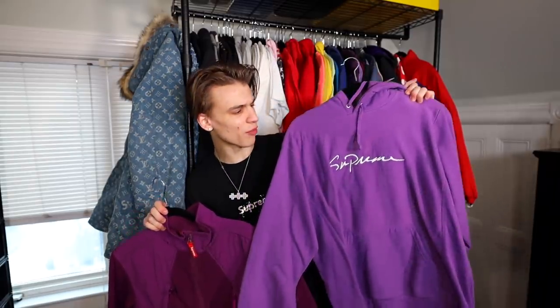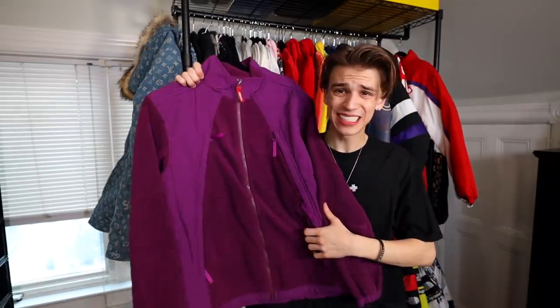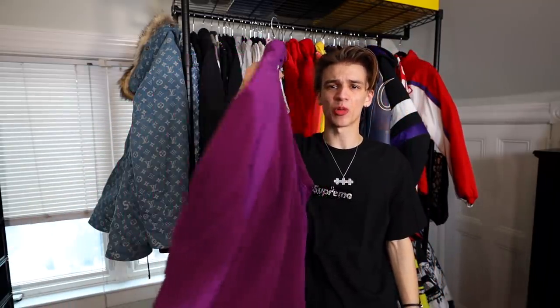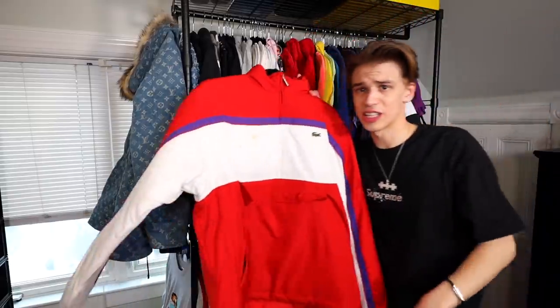We got some purple tones — a keyboard tee, a Supreme script hoodie I'm going to sell since I'm not really feeling it anymore, a purple fleece jacket I'm also going to sell, and lastly up top a Supreme Lacoste jacket.